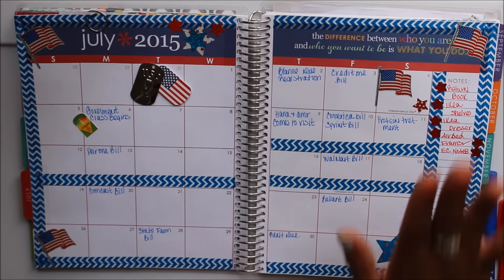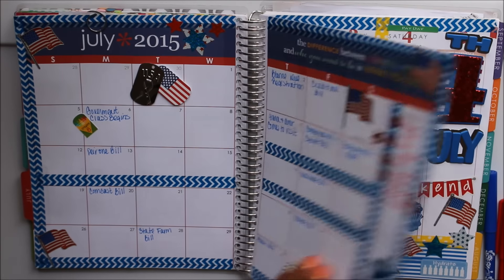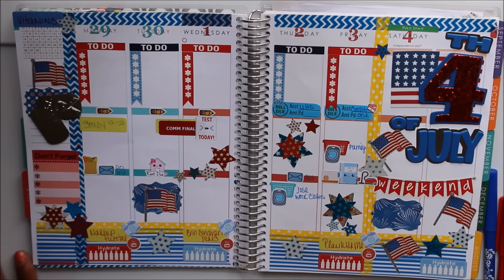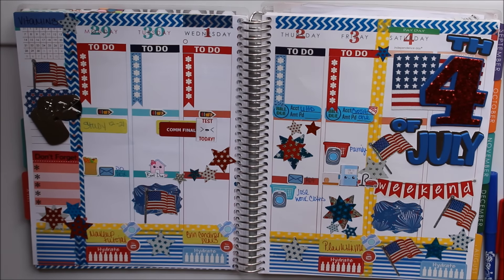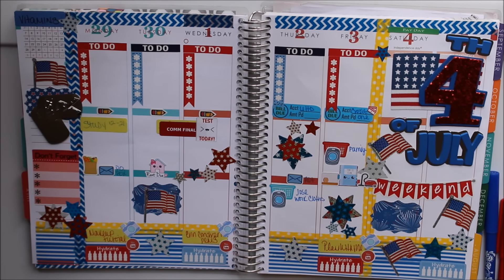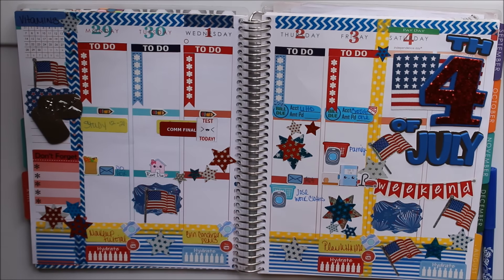Now we're going to get into the first week of July — BAM, right in your face! I went a little overboard but it turned out so freaking cute. I stuck with my blue chevron washi and added this polka dot yellow washi to separate my weekend as well as my bottom section. I'm going to start from the top and work my way over.